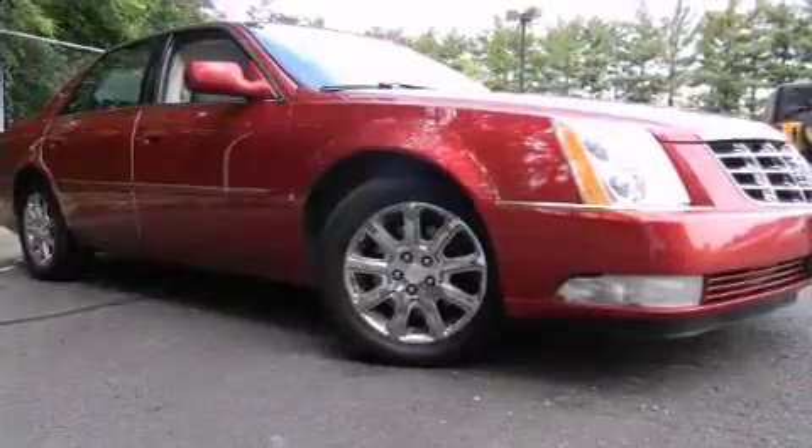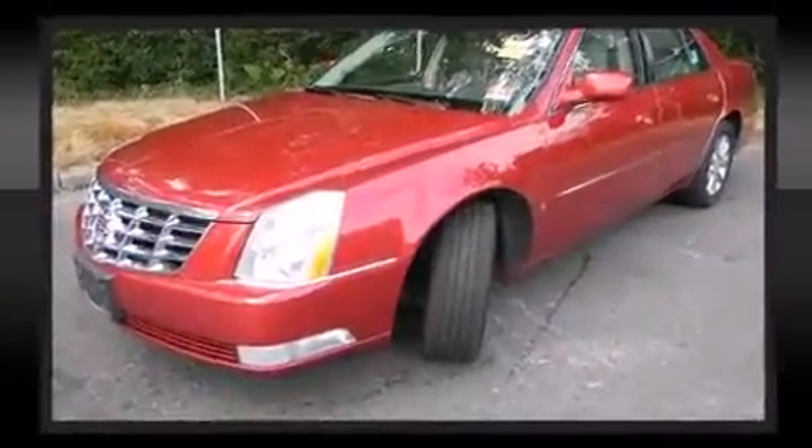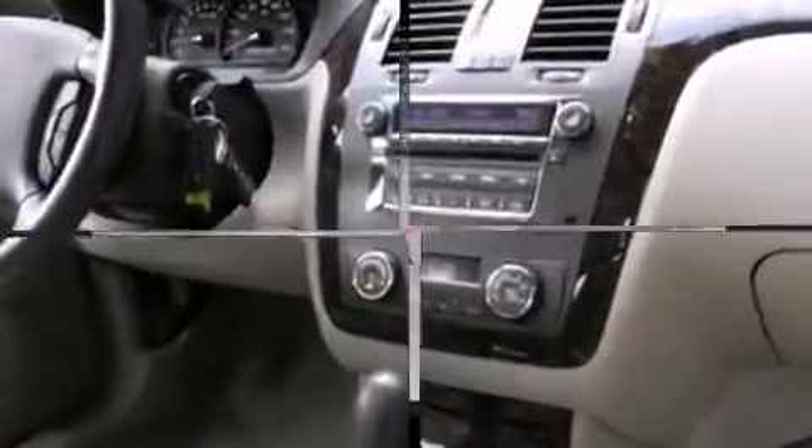With high-intensity discharge headlights illuminating your path, you'll always appreciate maximum visibility. You and your passengers will enjoy the stereo system, which includes a CD player with MP3 capability and eight speakers, enhancing the audio experience throughout the interior.